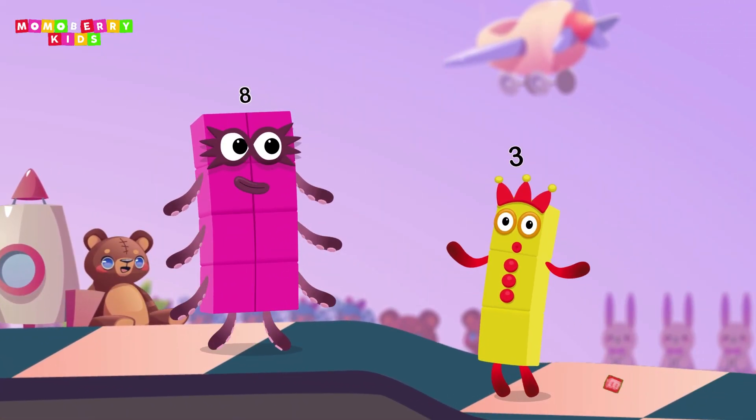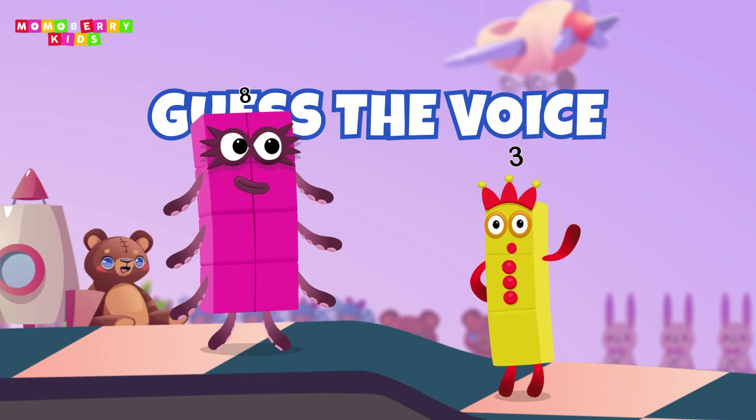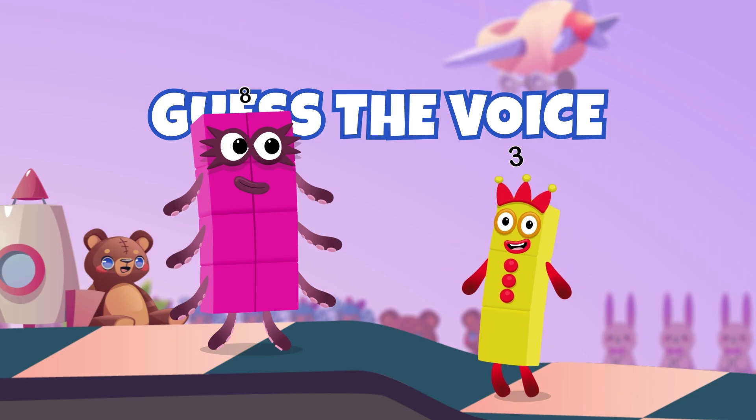Welcome to the next challenge. This is a listening game. You'll hear a voice and your task is to guess which number block it belongs to. Good luck!